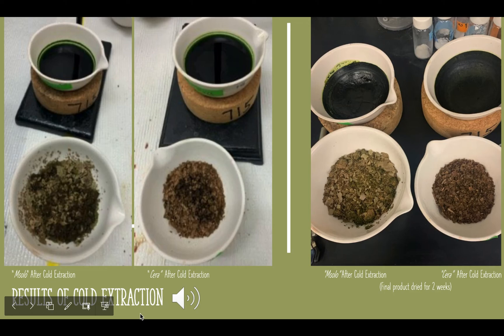After the filtration process ended, the liquid and the plant materials were then placed into bowls to dry, as you can see here on the left. The picture on the right is the final product of each extraction after two weeks of fully air drying.